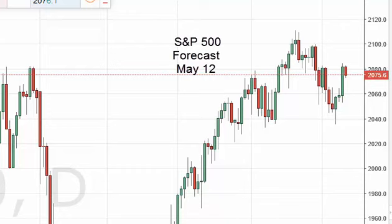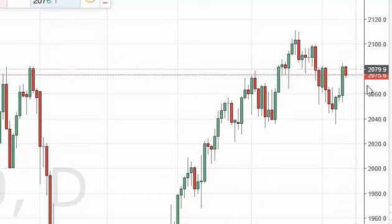S&P 500 daily forecast for May 12th by FX Empire. The S&P 500, as you can see, did pull back slightly from the 2080 level, but at this point in time it's only a matter of time before the market breaks out to the upside.